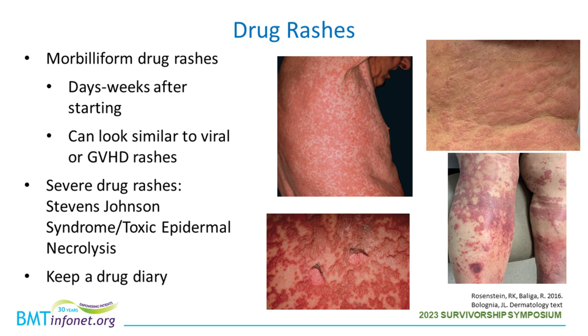We'll often check blood work including blood count, kidney, and liver function when drug rashes are present. There are also more severe drug rashes associated with skin pain, burning, blistering, and peeling — called Stevens-Johnson syndrome or toxic epidermal necrolysis — which often involve mucosal surfaces such as the eyes, nose, mouth, and genital area. If any of these symptoms occur, it's a good idea to call your doctor immediately.